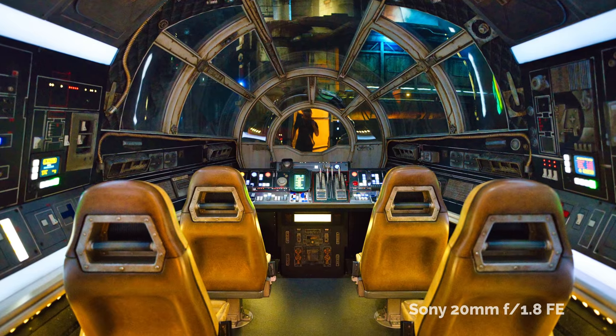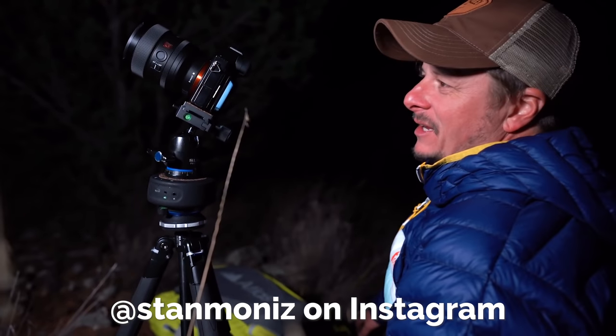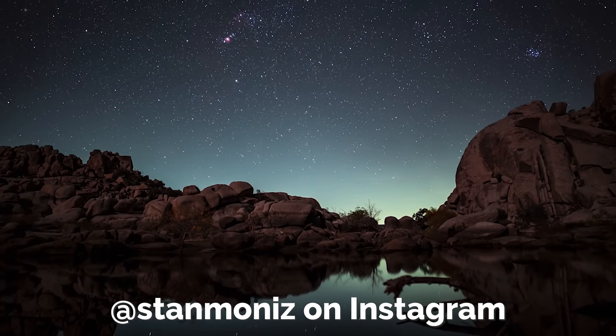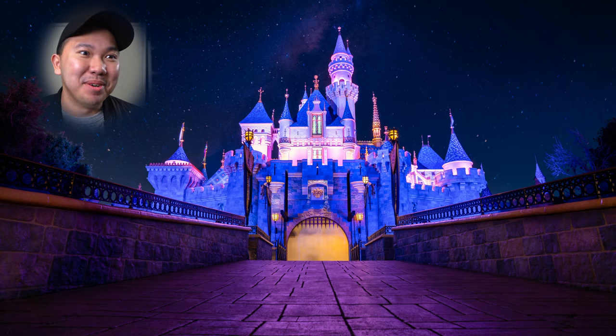Astrophotographers might like the wider aspect of the 20mm compared to the 24mm. In terms of corner-to-corner sharpness, I'll have to wait and find out — I might hit up my buddy Stan Moniz again. We did some astrophotography with the 24mm a couple of years ago, and he might have something on the 20mm and the stars soon. Follow him on Instagram at Stan Moniz. For now, I can fake some stars with Luminar 4 — look at that Milky Way.